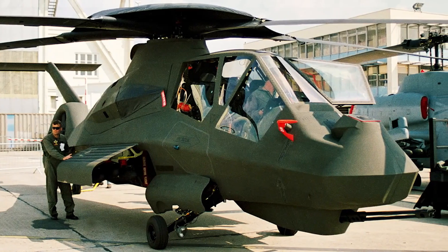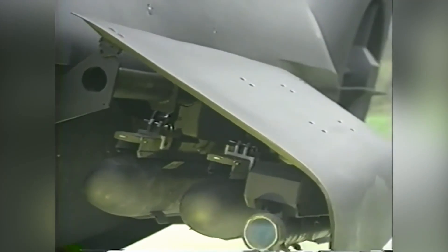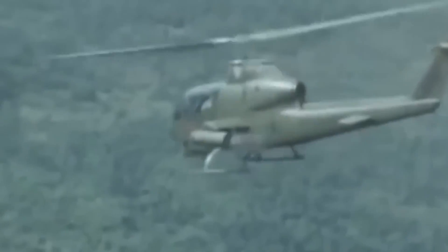The Army wants light helicopters that can carry out attacks with short-range self-propelled guns, anti-aircraft missiles, and rapid-firing cannons. In 1991, the Army chose a futuristic design developed by Boeing and Sikorsky.